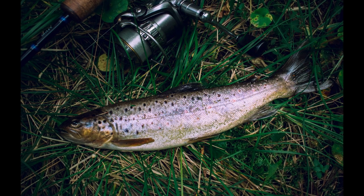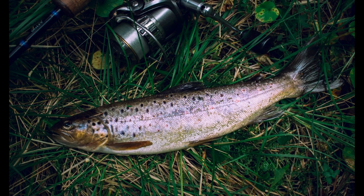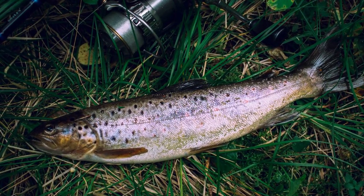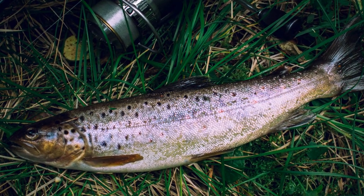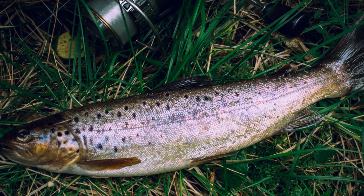Trout are carnivorous and primarily feed on insects, small fish, crustaceans, and other aquatic organisms. They have excellent vision and are known for their ability to spot prey in clear water. Trout are also opportunistic feeders and will sometimes consume terrestrial insects that fall into the water.